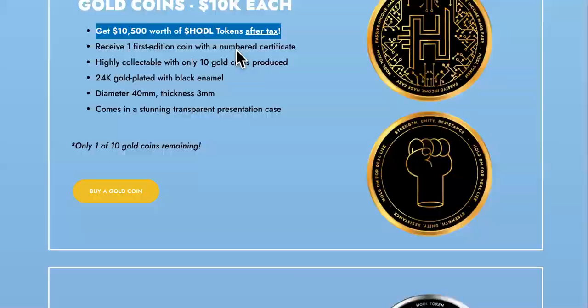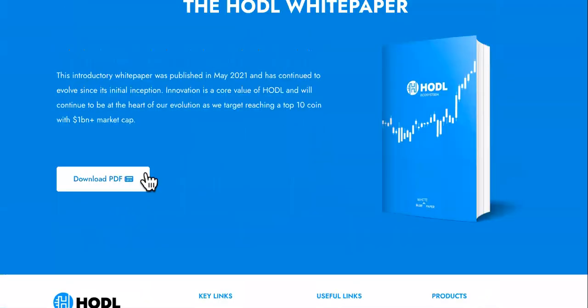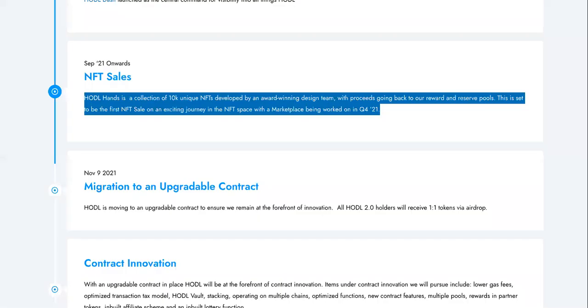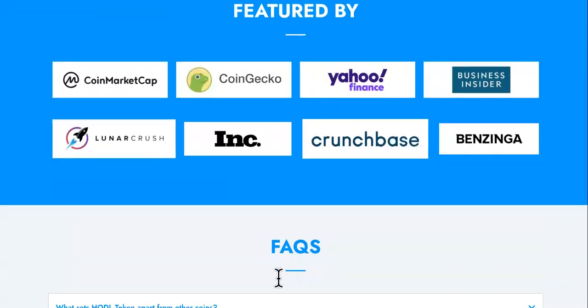What do y'all think? Let me know in the comments — how much do you know about it, do you own some of this? I don't, so I'm just learning more about this one. Have you read the road map? Have you read the white paper? Have you checked it out, downloaded the PDF? Before you invest, the project seems decent, but make sure you read the entire road map and the white paper.